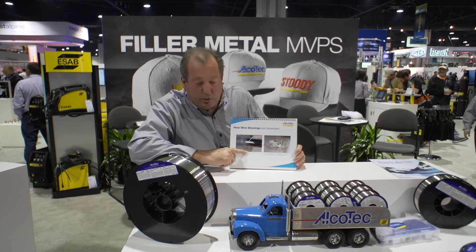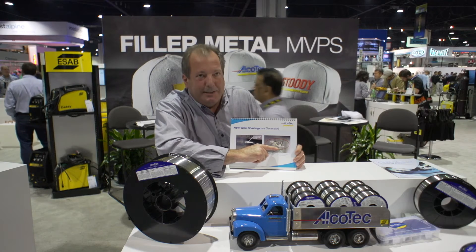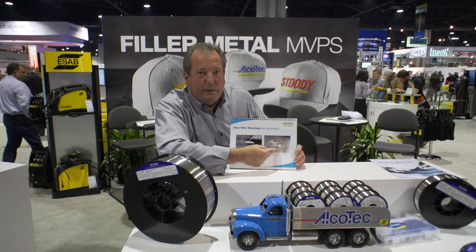You can see here — we took a blowup of this — and you can see the little black flakes, and right there is where the shaving began to form.